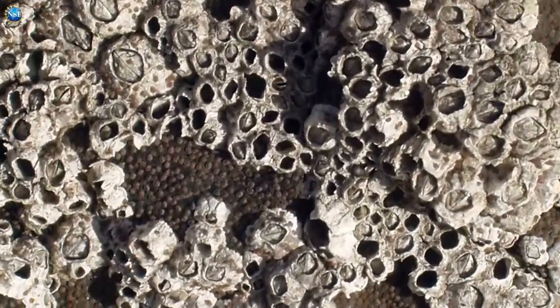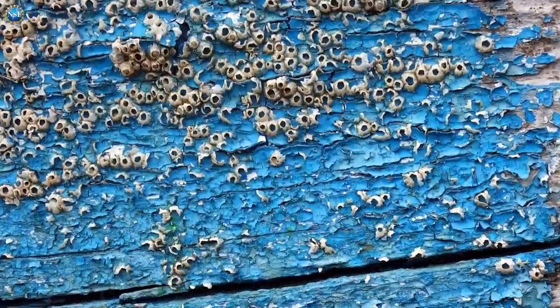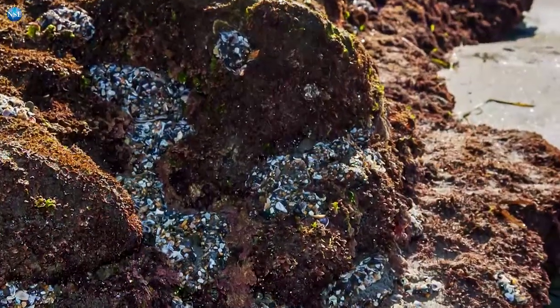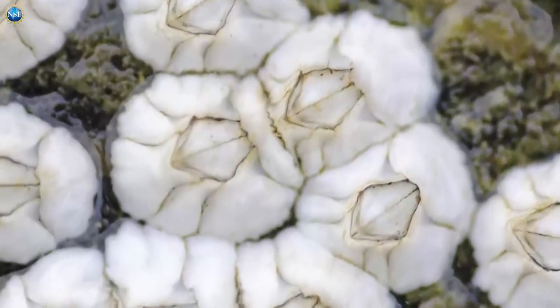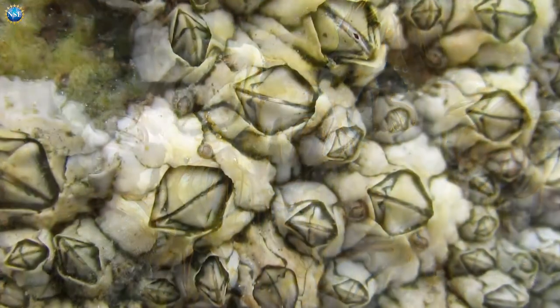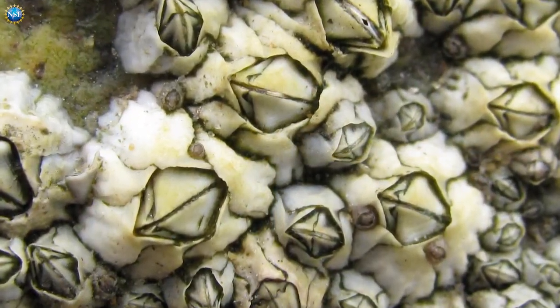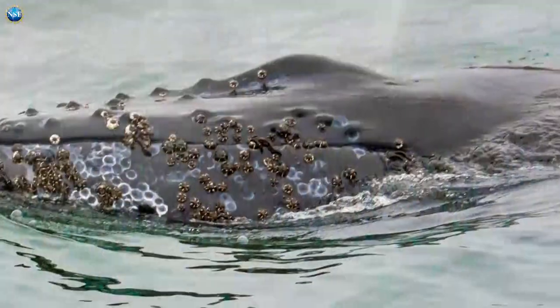Barnacles, these crusty little creatures glued to the seashore, actually know how to get around. They attach themselves to boats, rocks, and even hitch rides on whales and develop into adults. They build hard plates surrounding their bodies that open to feed and reproduce and close protectively during low tide and other harsh conditions. But how do they survive these radically changing habitats?